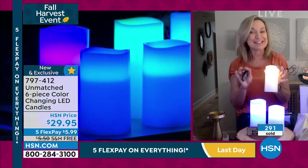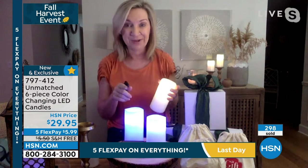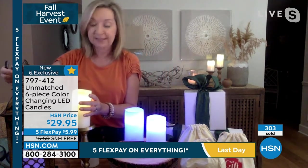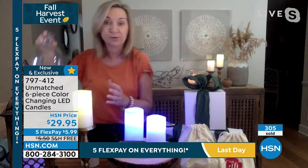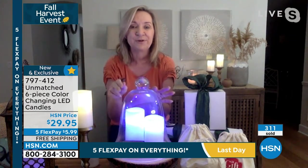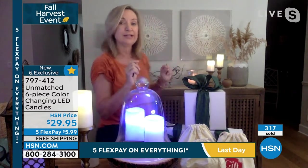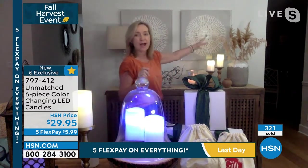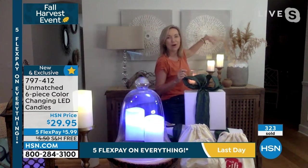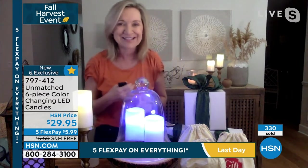I would buy a set for gifts, and then I would buy a set for yourself, because you're going to have so much fun using them in places you can't use real candles — putting them in your decor pieces. You can't do that with a real flame. You can cover these, put them in your greenery. If you look behind me, I have dried full decor hanging over these candles. They're not hot to the touch, so they're safe around your kids and your pets.